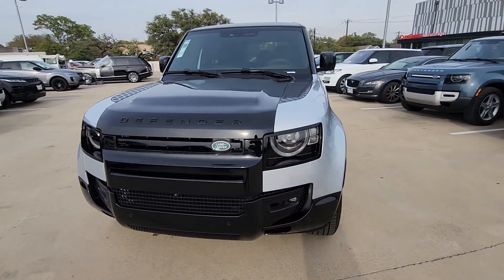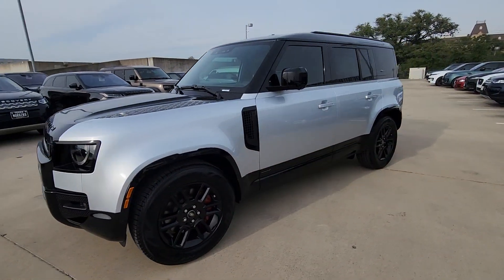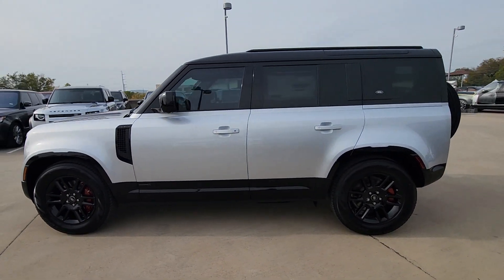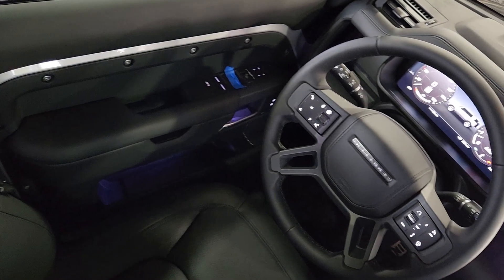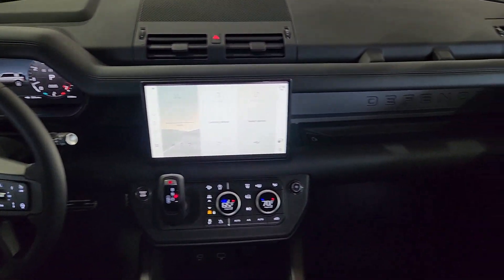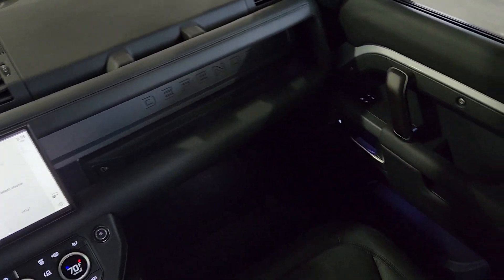These are just some of the great options this vehicle comes with: heated steering wheel, head-up display, Apple CarPlay and/or Android Auto, heated and/or cooled front seats, keyless entry, moonroof, navigation system, backup camera, satellite radio, and heated rear seats.